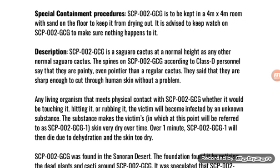SCP-002-GCG is a saguaro cactus at a normal height as any other normal saguaro cactus. The spines on SCP-002-GCG, according to Class D personnel, are pointy — even pointier than a regular cactus. They said that they are sharp enough to cut through human skin without a problem.